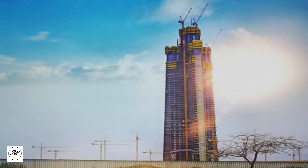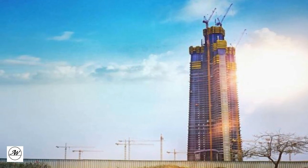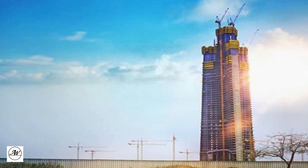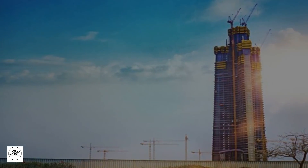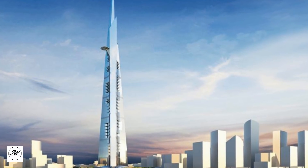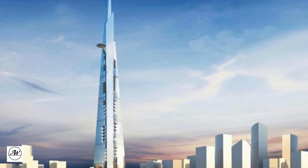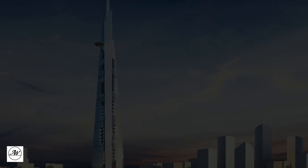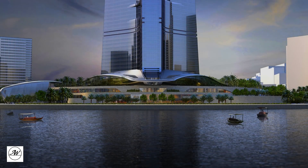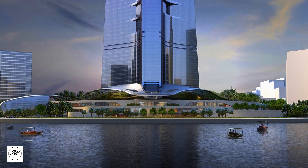The focal point of the development and Jeddah Tower's primary use will be to house a Four Seasons hotel, Four Seasons service apartments, Class A office space, and luxury condominiums. The 23-hectare area around Jeddah Tower will contain public space and a shopping mall, as well as other residential and commercial developments, and will be known as the Jeddah Tower Waterfront District.